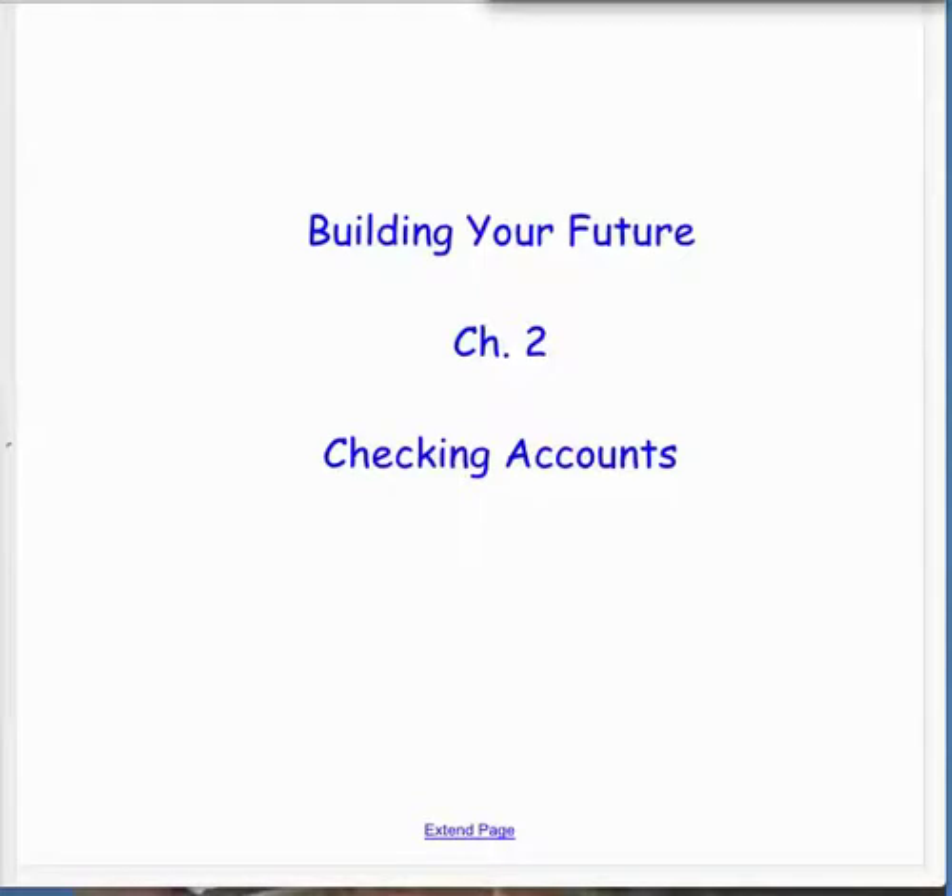We're going to look at the topic of checking accounts today. One thing I want you to understand when you leave today is the process you go through to balance your checking account, and also how to write and record checks the proper way. So if everybody just close your laptops for a couple minutes and follow along with me here.